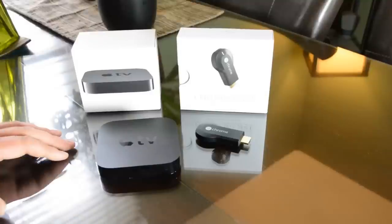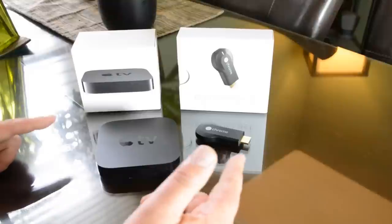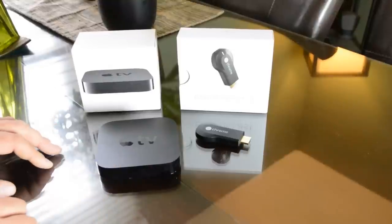Hey, what's up guys. This video is going to help you make up your mind whether you want to buy the new Chromecast or the Apple TV.